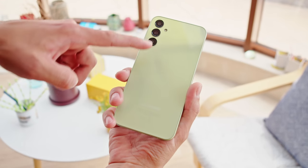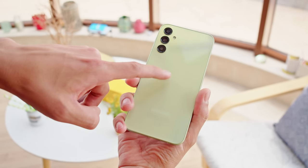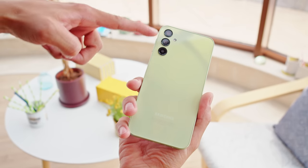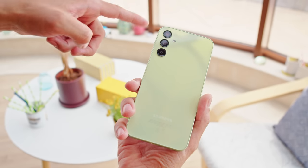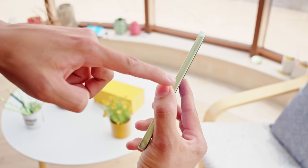The design here is a bit different from last year's A23 4G. The plastic back panel is again flat and glossy, but instead of a camera island, there are individual black circles for each camera. Also, the back doesn't taper into the rounded plastic frame — there's a sharper edge here.